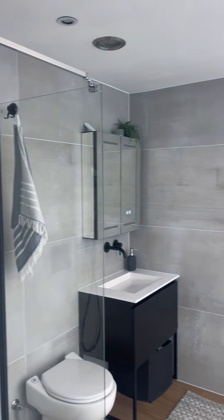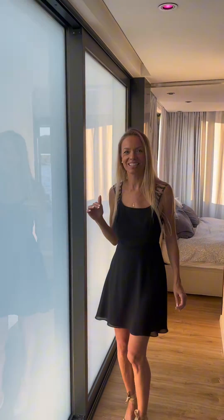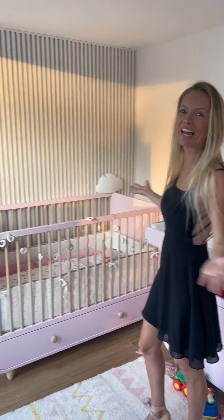And this is a smart home, so everything is connected by voice command. Alexa, I'm going to douchen. There's even a baby room, and the baby has also a nice view.